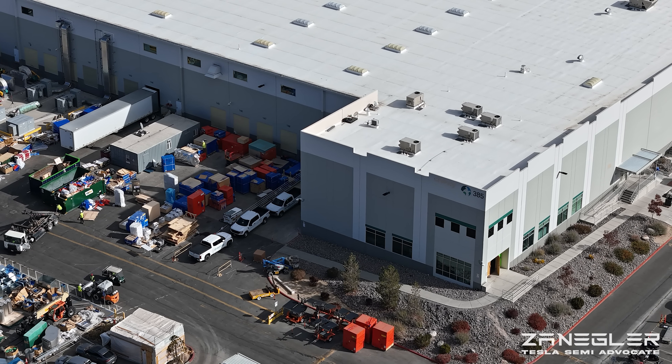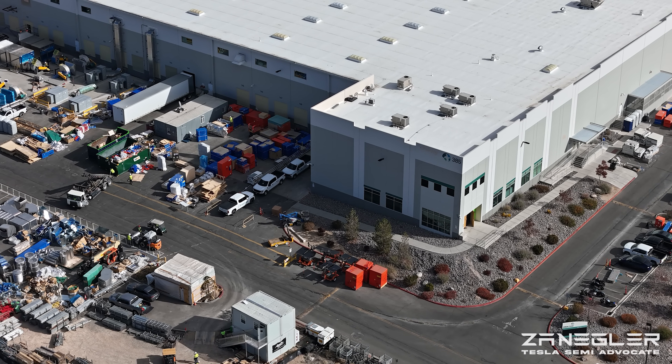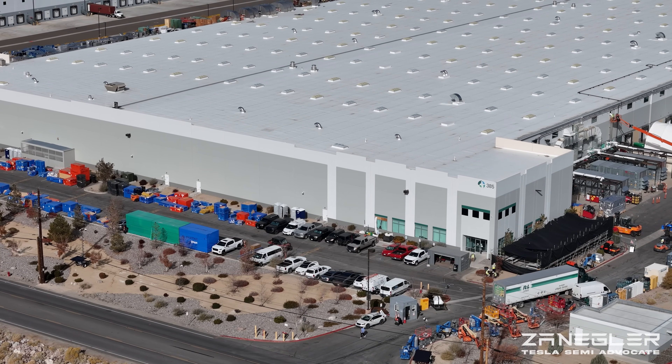Welcome, this is Zengler, the Tesla Semi Advocate, and after my last Giga Semi flight, I decided to check in on the LFP battery factory.